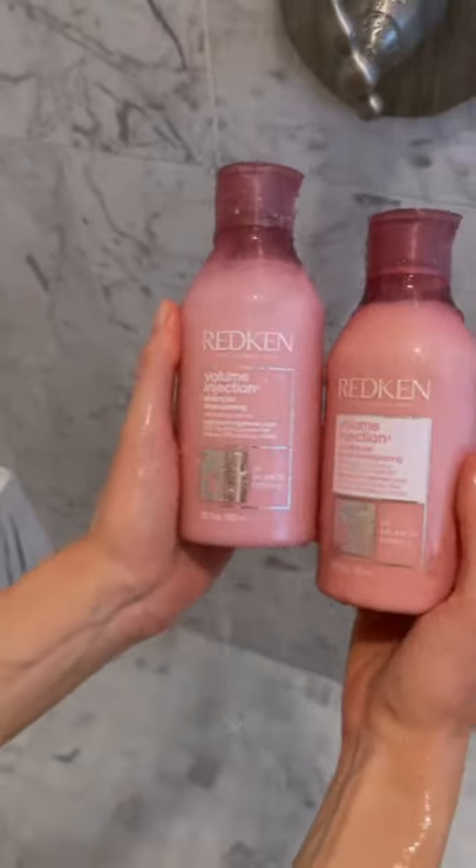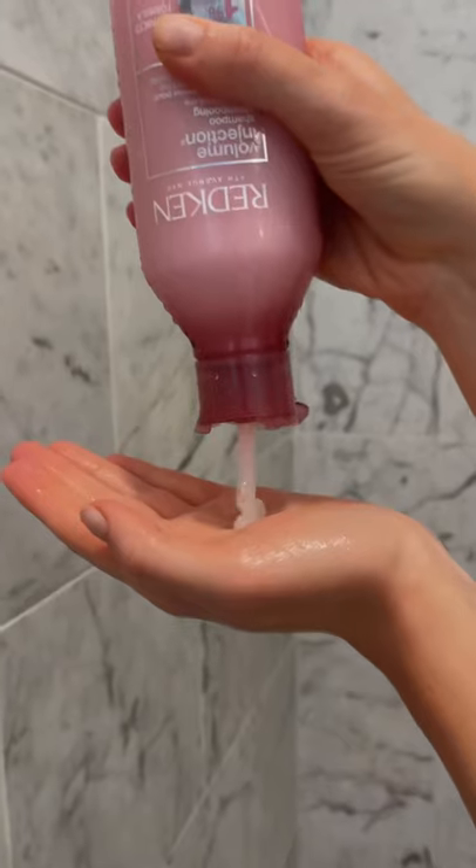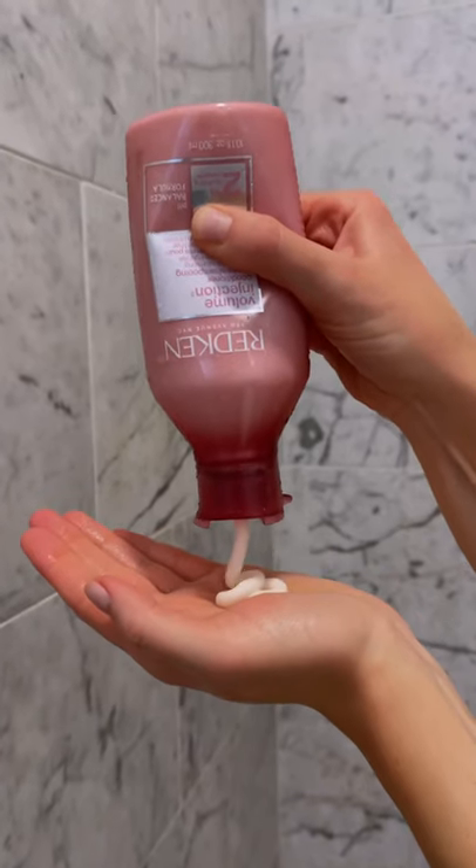If you're dealing with flat, lifeless hair and craving weightless volume, let me put you on to the Redken Volume Injection Shampoo and Conditioner. These products provide volume at the root and add body while leaving hair soft, shiny, and manageable.